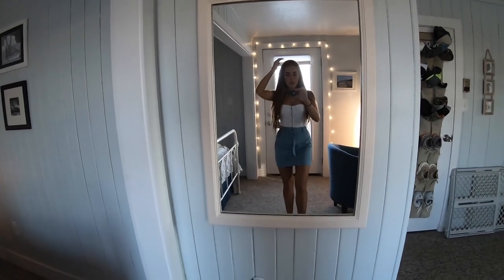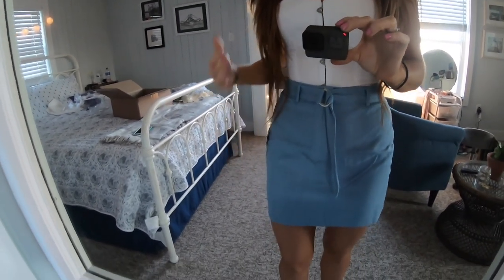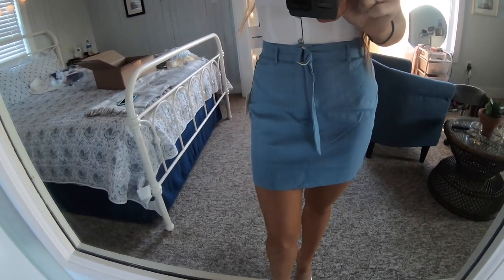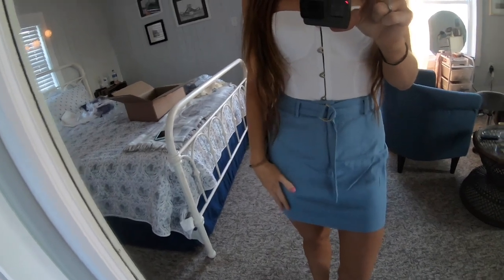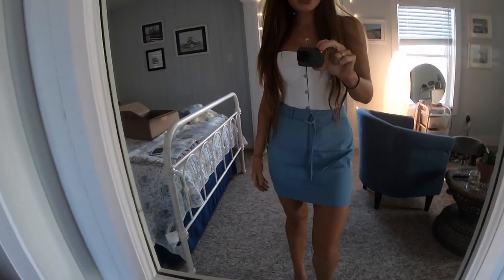Okay, this one is probably gonna be a really quick review because I don't like the skirt. I think I would probably like it a lot more if it was ironed and didn't have all these wrinkles. I'm just not feeling it — I feel like it's a little bit too big. I just paired it with this top again, and I mean I love blue, it's my favorite color ever, but yeah, not feeling this skirt at all.